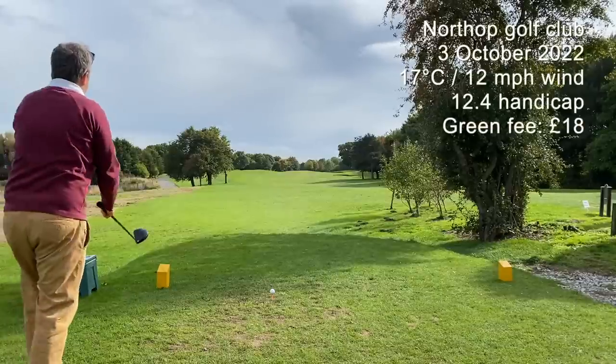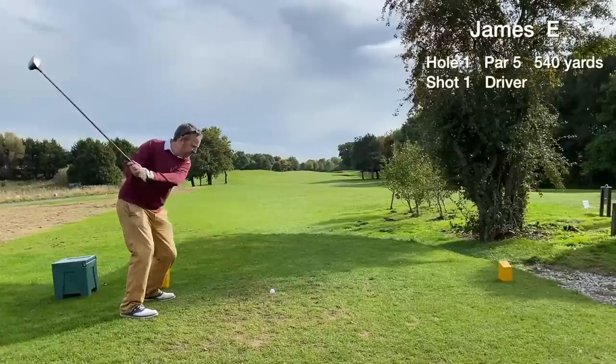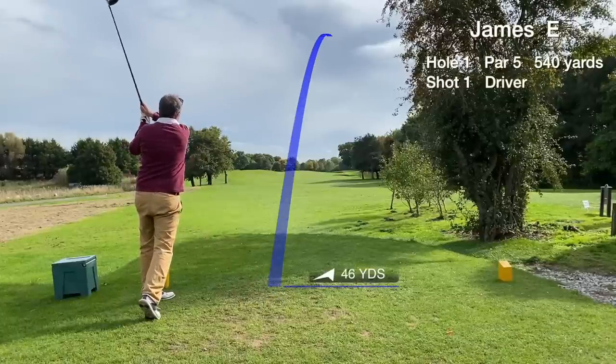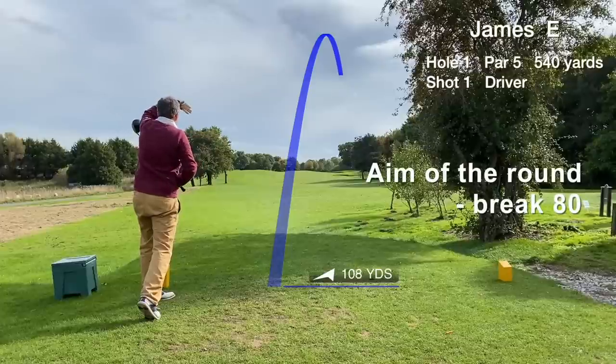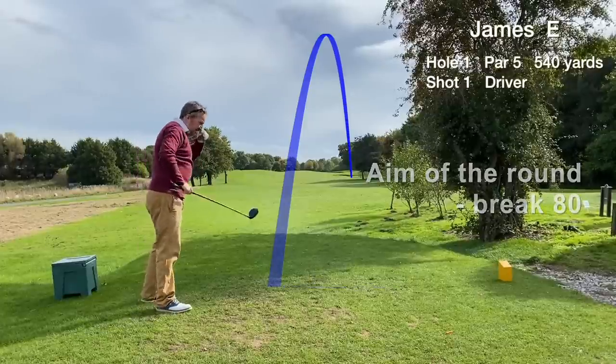Northup Golf Club in North Wales is a parkland course and starts with a par 5. The aim of the day is to try and break 80, as I know the course pretty well and it's also in really good condition.